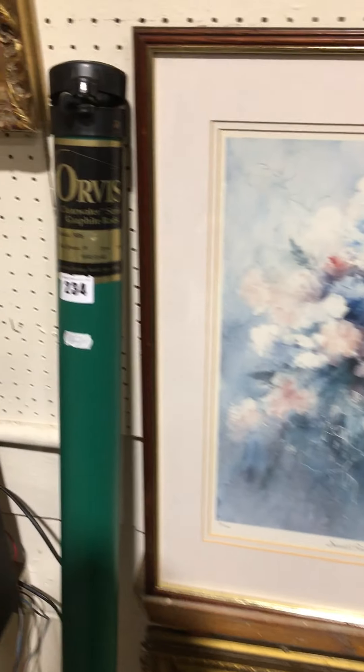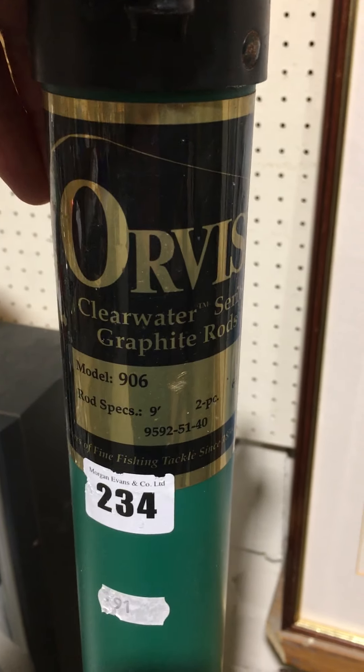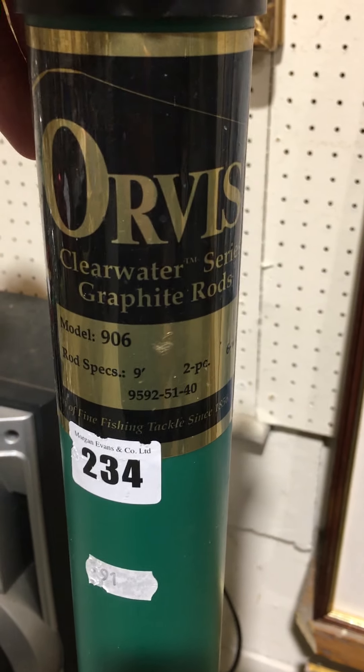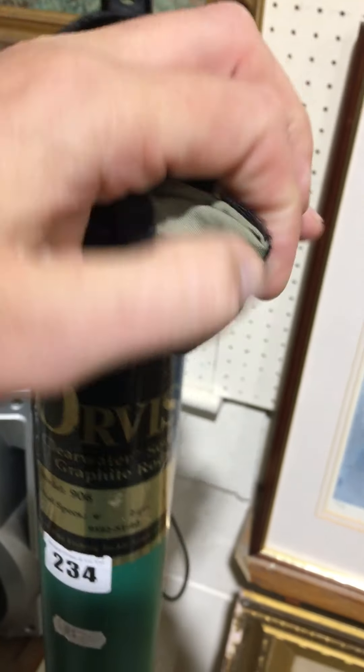Lot 234 is the fishing rod — two-piece — it's inside there plus a canvas bag.